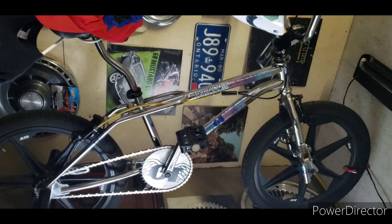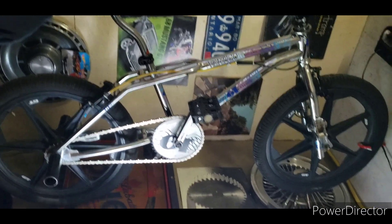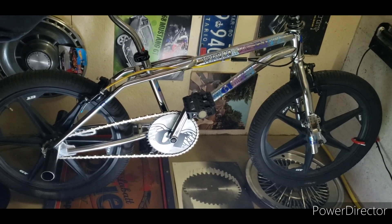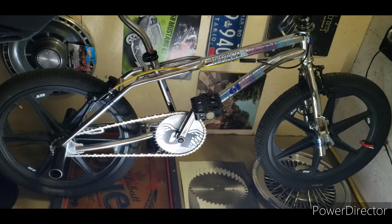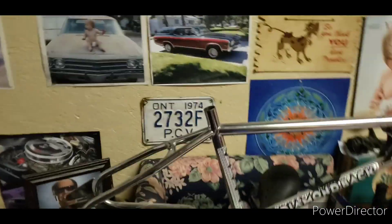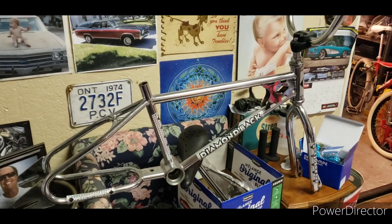The only other one I've got hanging here — this is an '89 GT Vertical ST that I built for my kid. The rims are off my other kid's bike, his '91 Performer. He doesn't like mags so he wanted spokes, so we put the mags on this bike.